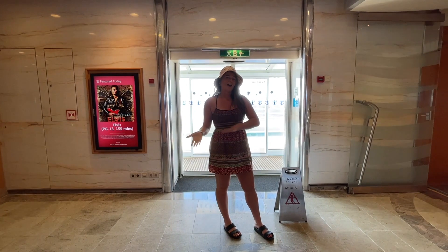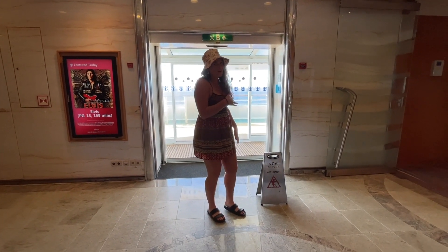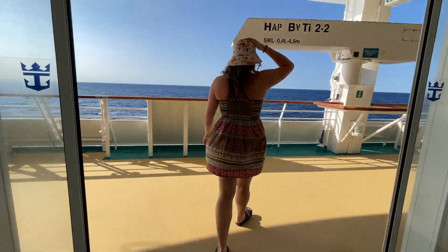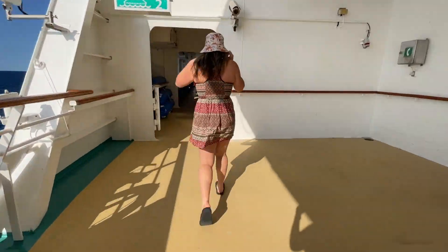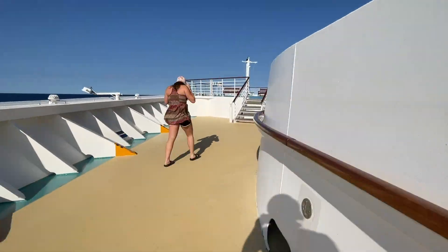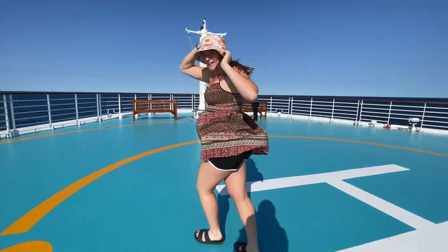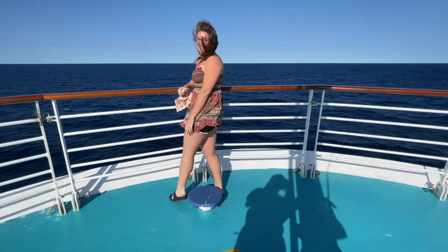Now we're going to head outside on level five. They have a helipad you can check out. It's one of our favorite spots. Come on, it might be a bit windy. That's it for level five, let's go up to six.